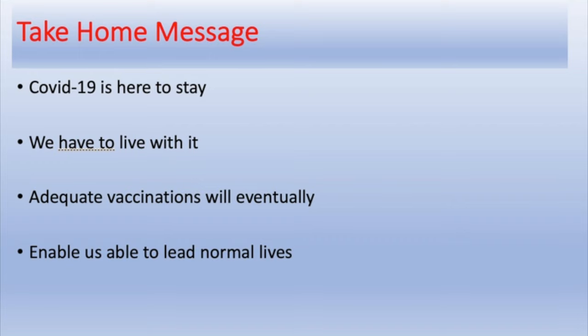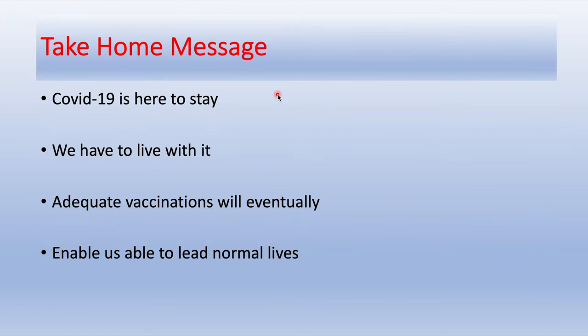In conclusion, the take-home message is: COVID-19is here to stay and we have to live with it, but adequate vaccinations will eventually enable us to live normal lives.